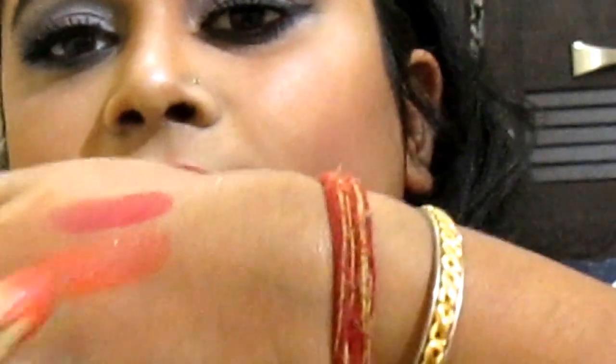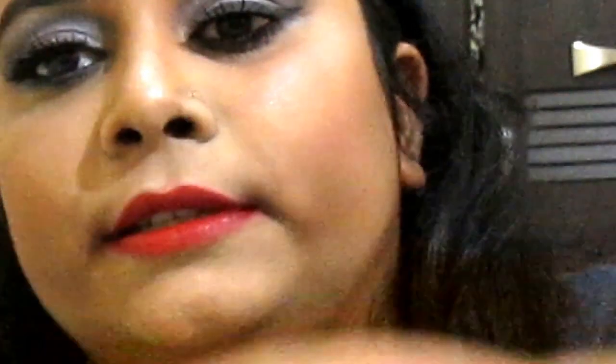The next shade is called Saffron and I love this shade. I have swatched this color over here, just after the red. It's orange, it's an orange-ish tone and it can suit any complexion person.